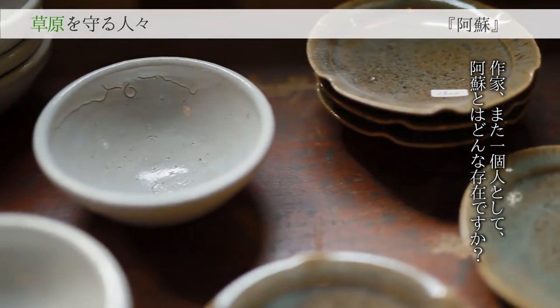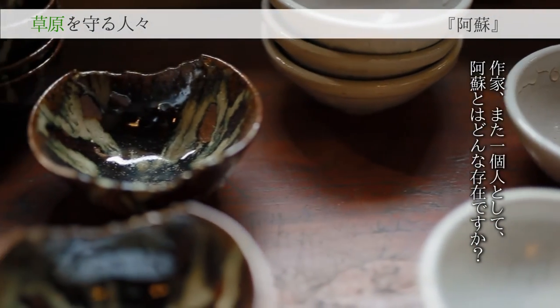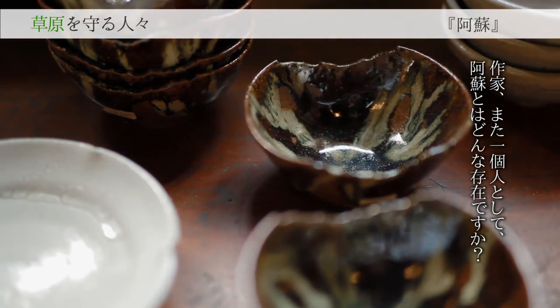自然の中の一部になれるので、言葉では何て言っていいかわからないですけど、ここで生活することで、やっぱり幸せになれるというか、そういう感じです。